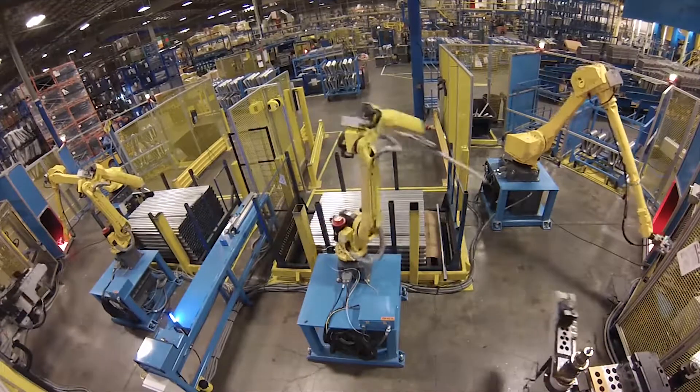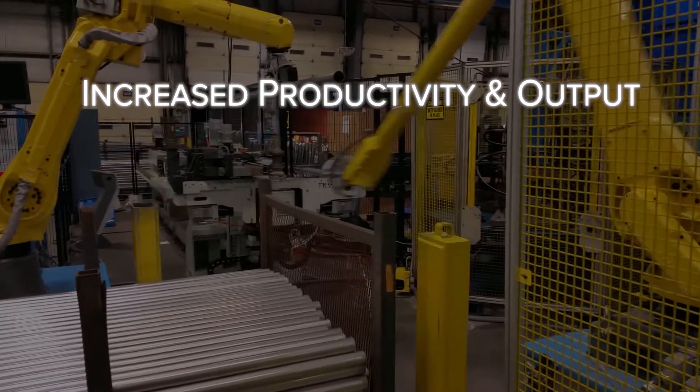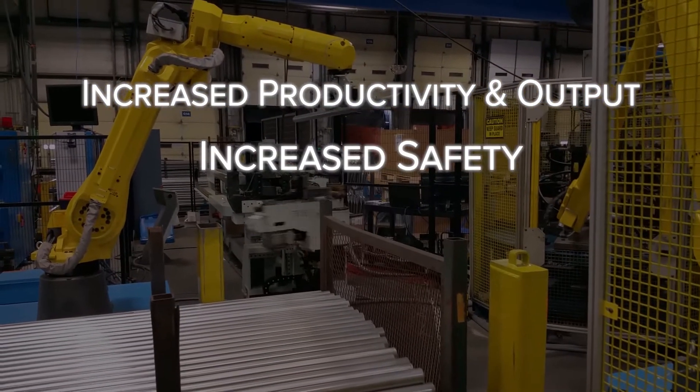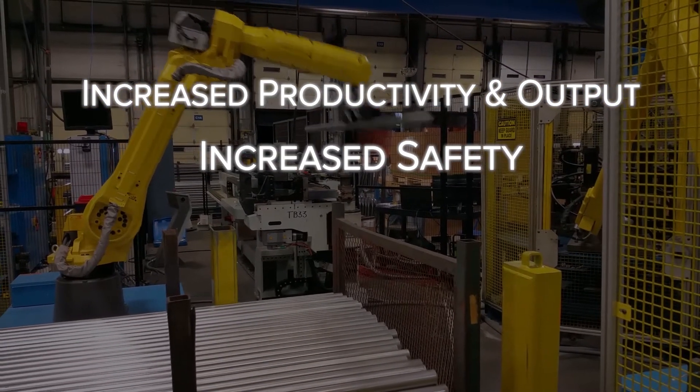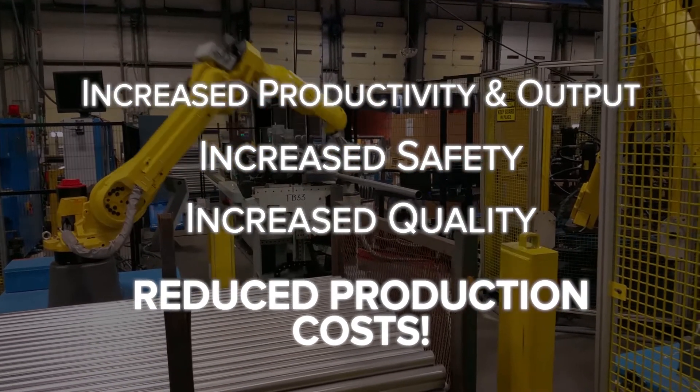Automated machine tending and inspection helps quality and consistency with custom seam finding technology. Inspection capability and capacity, piece part quality reducing scrap and waste — all of which leads to reduced production costs.